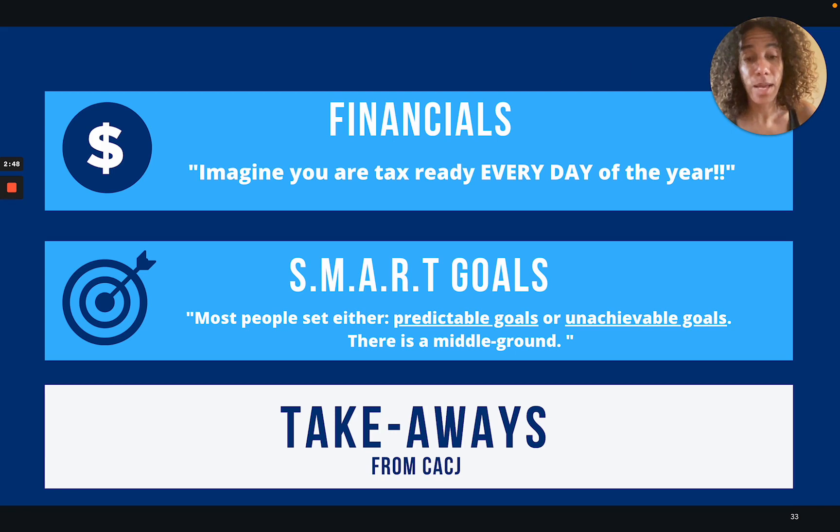Takeaways from the program — financials. I've never liked financials; it's been a weakness. I didn't understand the value of clean books, but now I completely understand how wonderful it would be for Room Tracer to be tax ready every day of the year. So that's a goal for 2023.